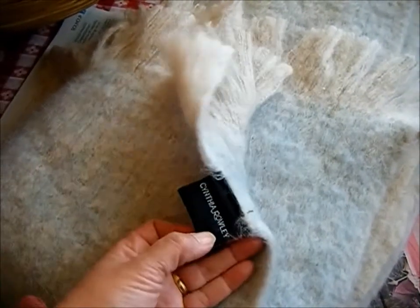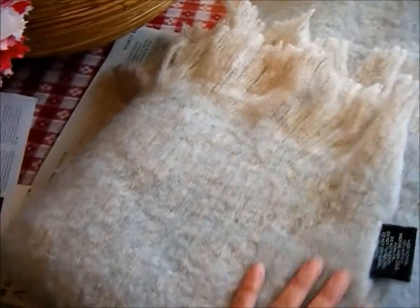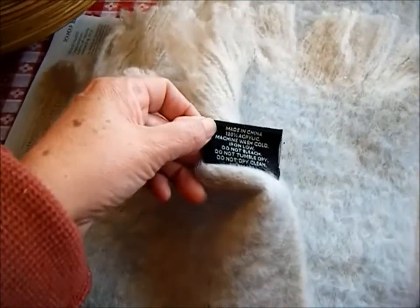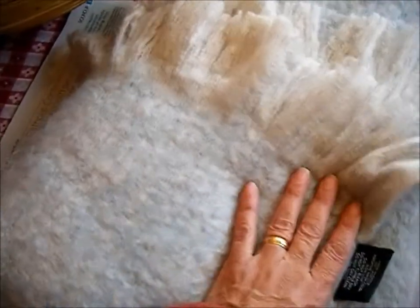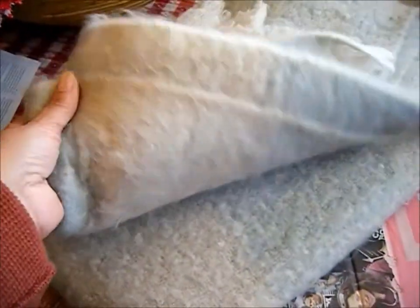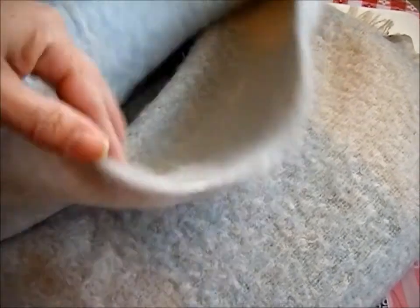Then I found this throw. This is a Cynthia Raleigh throw and I looked it up online — these run for about $90. It looks like it's cashmere but it's not; it's 100% acrylic and machine wash, which is why I bought it. I picked this up for $2.50. It feels so warm and I'm going to take it on my trip to Mexico, and I'll just leave it there if I don't want to bring it back. It has gray and blue stripes and it's so pretty and soft.